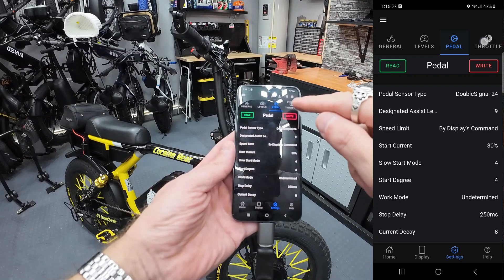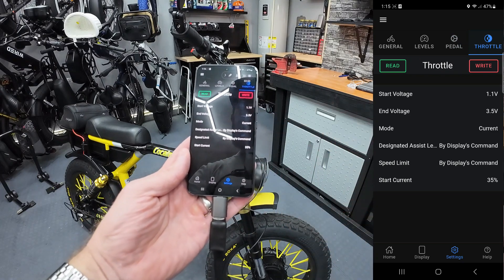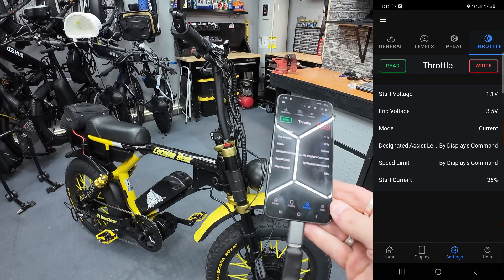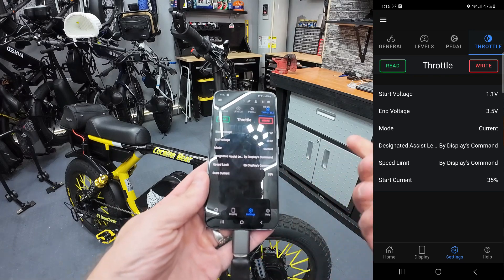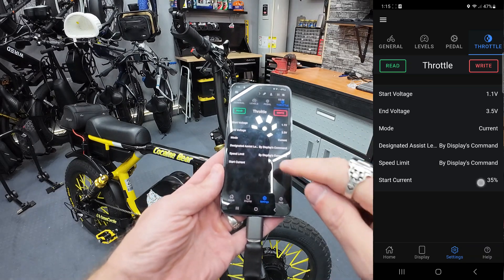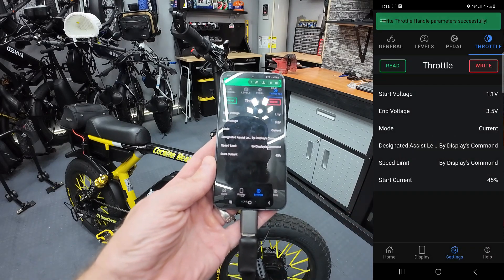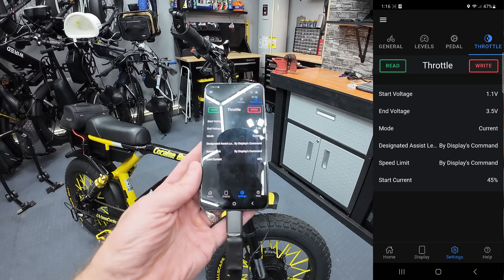I want the throttle to be poppy off the line. In the throttle tab, I read a programming guide that said to change the mode from 'speed' to 'current,' which I did. Then the start current controls how much current comes through the controller as soon as you hit the throttle - it was set to about 10. The programming guide said don't put it above 10, but I bumped it to 35 for the start current percentage because I want the hard hit off the line. It said that would make it jumpy, but that's what I want. I'm going to take it even higher - let's set it to 45.